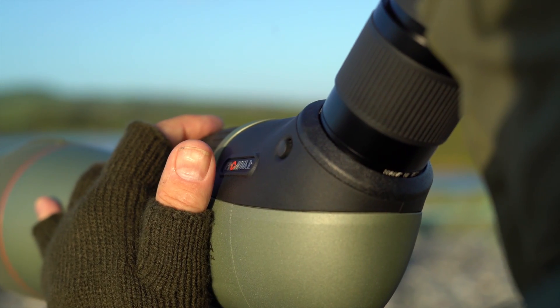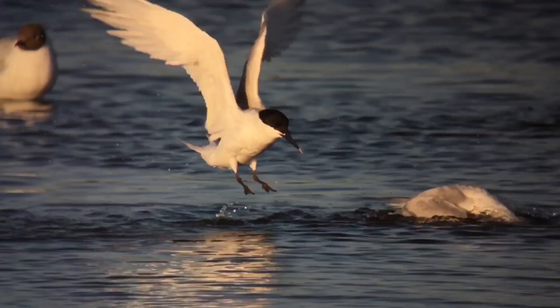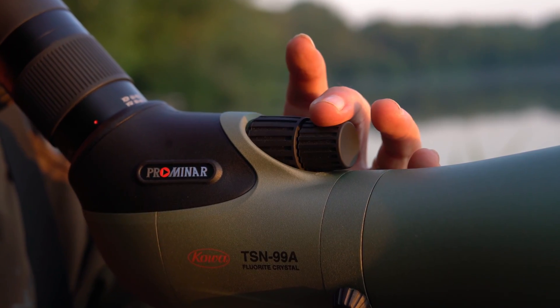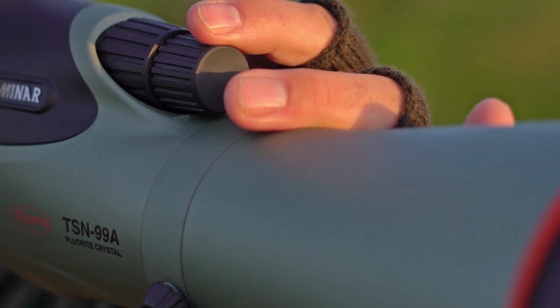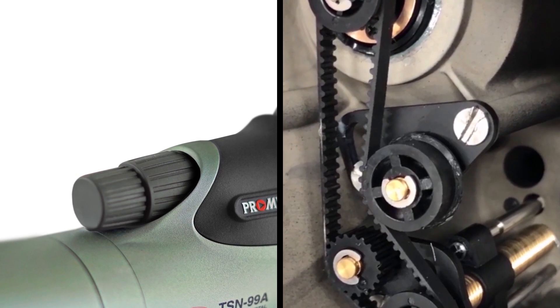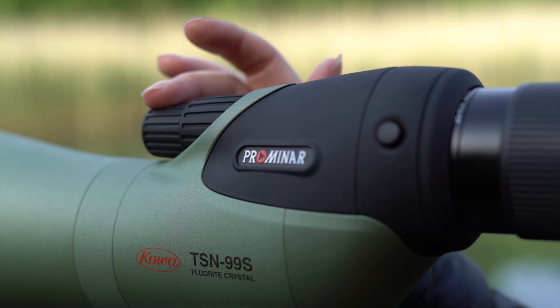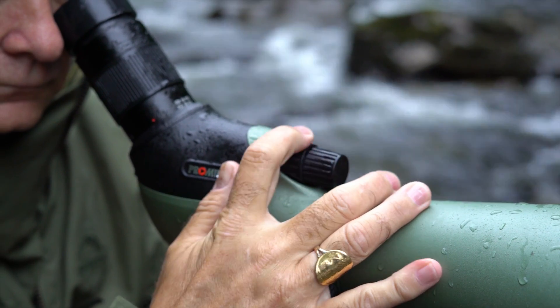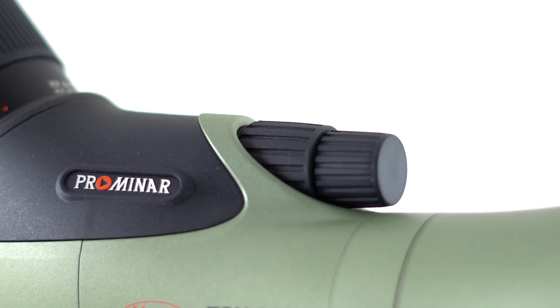Smooth ergonomics combined with high-end engineering delivers a spotting scope that is a dream to use out in the field. The dual focus system is one of the defining features of our flagship spotting scopes — highly engineered to give ultimate control. Operation is flawless and precise. Quick focus allows for fast action to bring your subject into detail in just a few smooth revolutions, whilst fine focus gives pinpoint fingertip control.